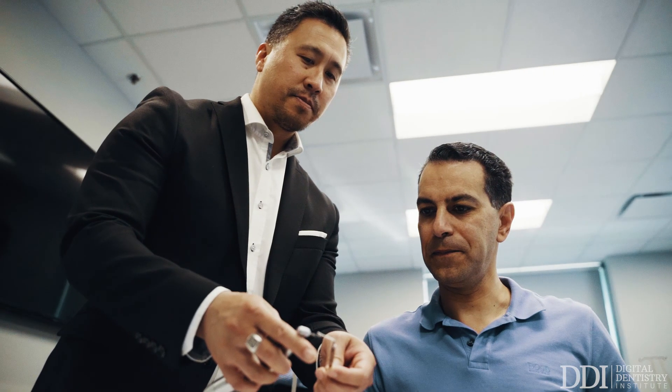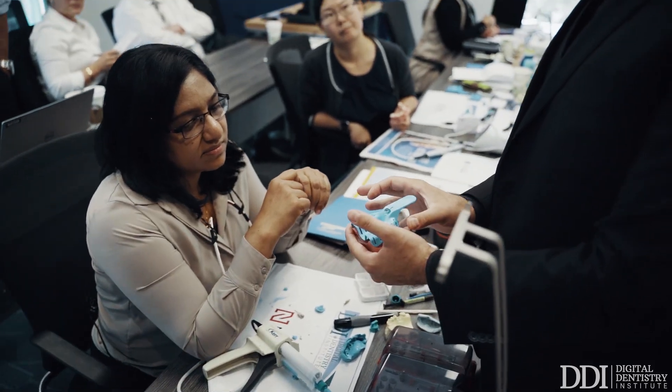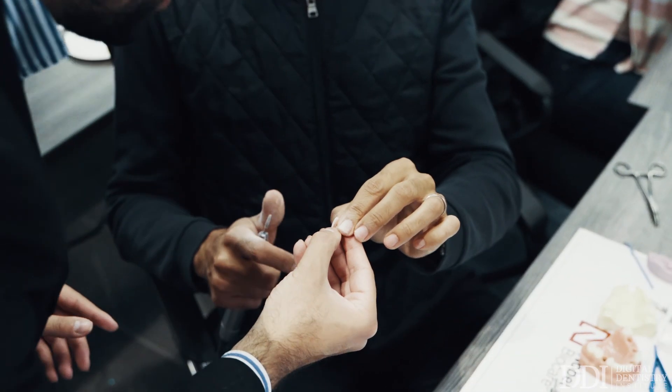When you go through our three-day CORE1 program, you'll have a good understanding of the type of prosthetic options that you can provide for your patients, as well as a clear understanding of how to execute those procedures.